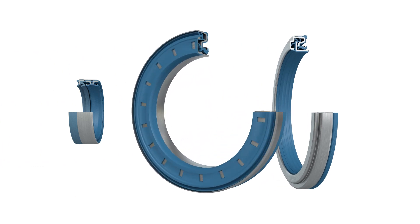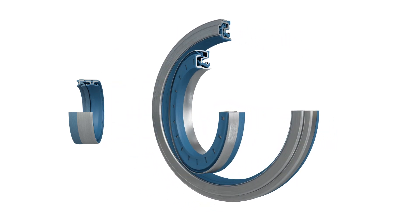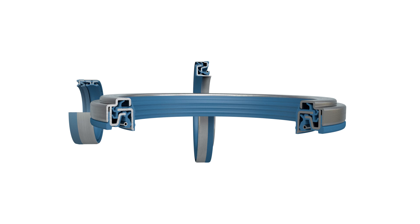Our cassette seal series are robust pinion and hub seals, with a multiple-point exclusionary labyrinth built into a single housing. These seals are the ultimate at keeping the elements out and oil in while minimizing friction.